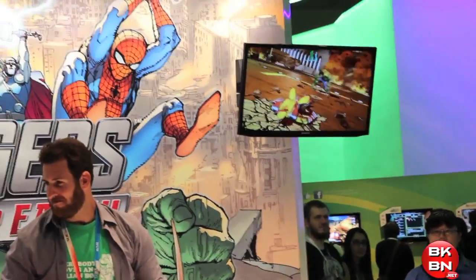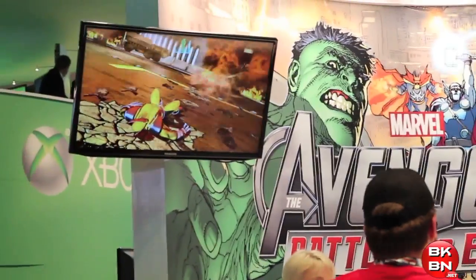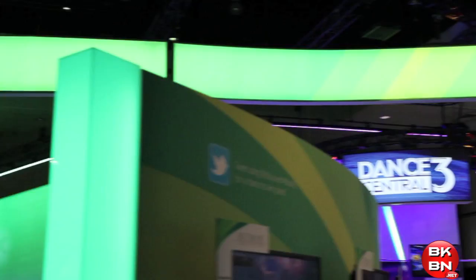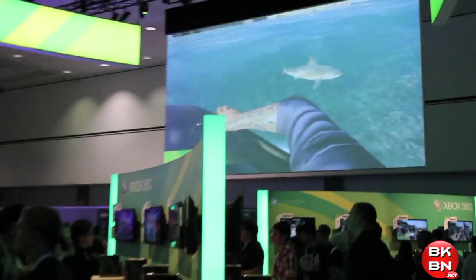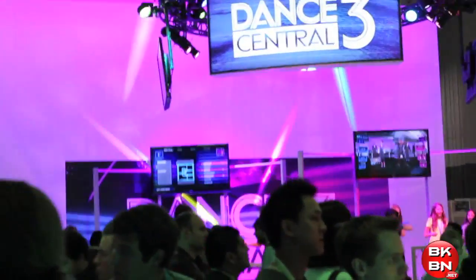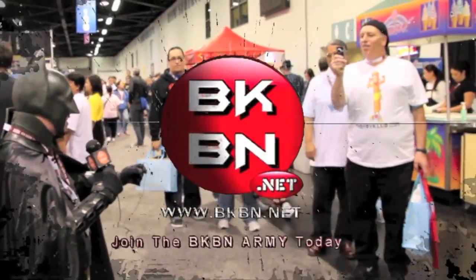That's a little look at the showroom floor — that's what it's like to be at E3. So many games, so many booths, and very awesome. It's really an honor to be there. For more E3 coverage, check out BKBN.net and Machinima.com. I'm Sean Long. Sub it your new limb in a big way — go to BKBN.net!